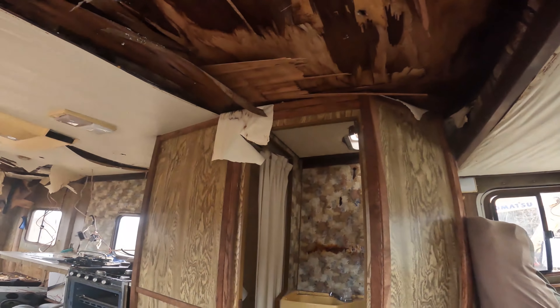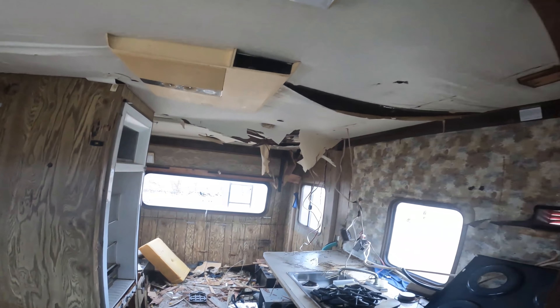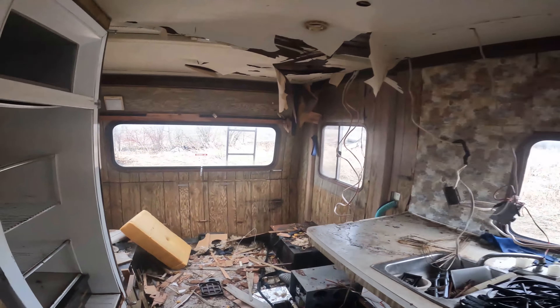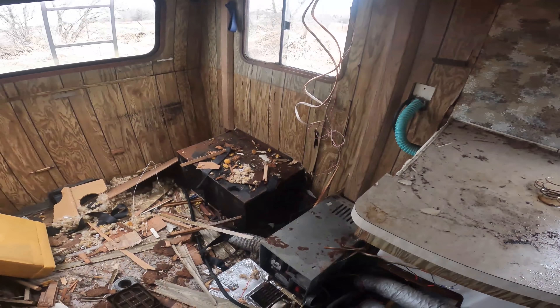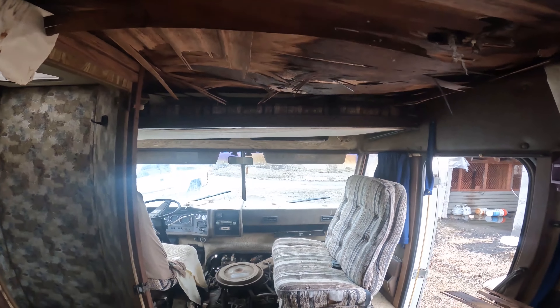This is what we're dealing with guys. It looks like this thing has a massive amount of water damage - the roof is just absolutely shot. I believe they were going to turn this into some sort of chip truck or food truck, but then realized it was way too far gone. They started tearing everything down and then realized they didn't want to do it anymore. So here it sits. The homeowner sold the home to a developing company and the developing company is coming in and demolishing the home in a week, so I don't have very long to get this thing out of here.